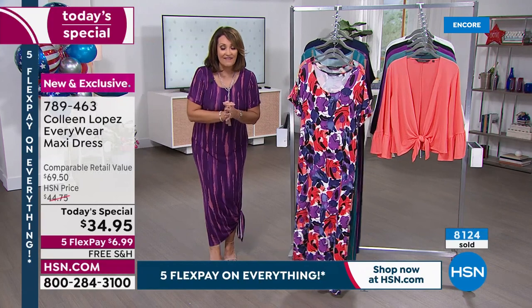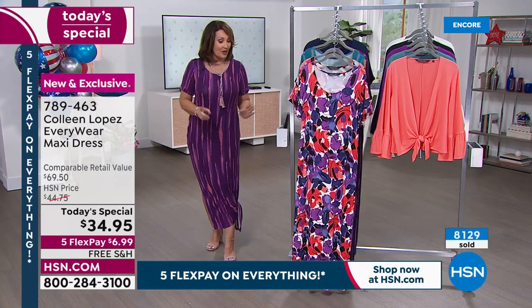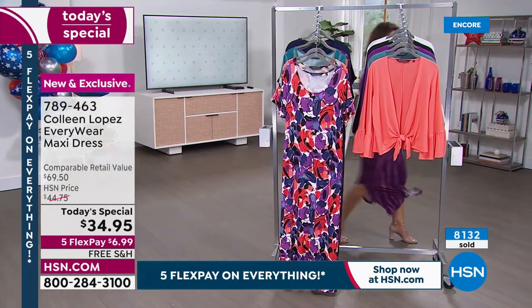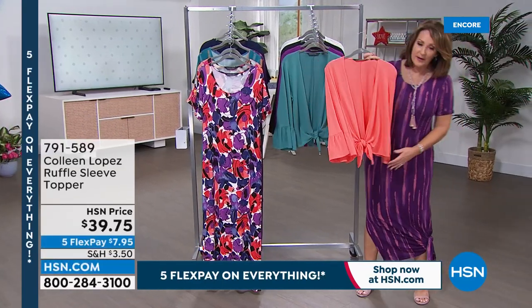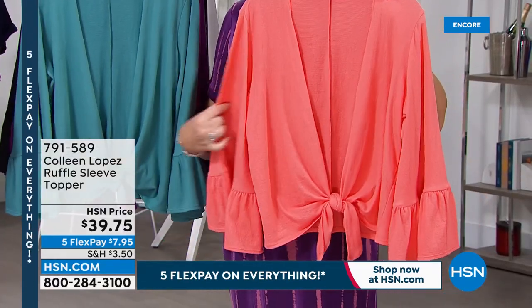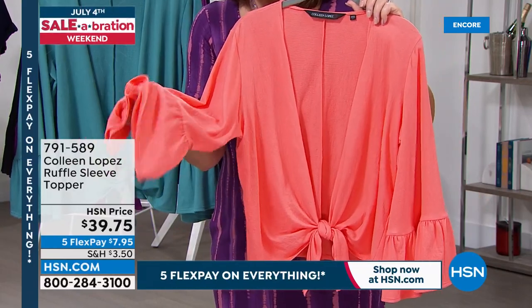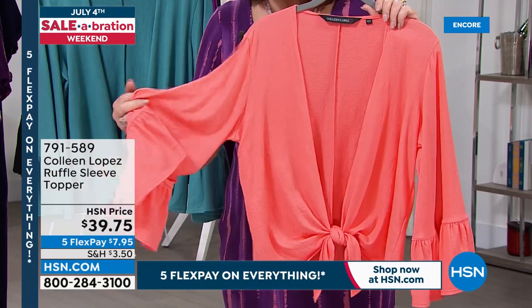All still here for you at $34.95. Over 8,000 people have already ordered theirs. There is a matching topper that works back to this beautifully. I'll show you — it's a real fun piece that you can wear open or tied. Pop it over this dress or anything, for that matter, and it's going to look beautiful.